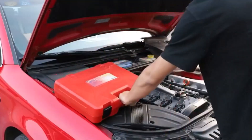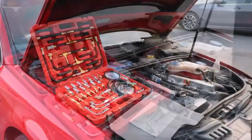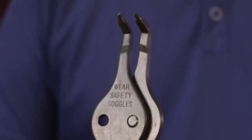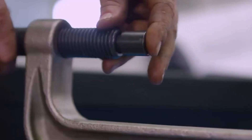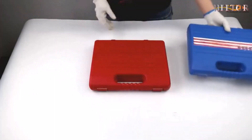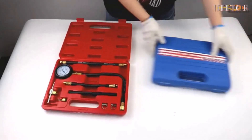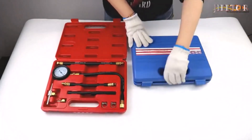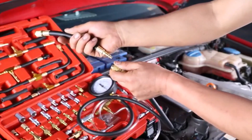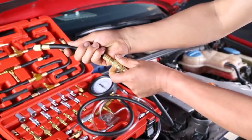Hey everyone! Welcome back to my channel where I review the top products on Amazon so that you can make an informed purchase decision. Today, I'm excited to share with you my top 5 picks for the best fuel pressure testers on Amazon. A fuel pressure gauge kit can help you identify if it's your car's fuel line, fuel pump, or something else entirely. I've spent countless hours researching and testing products and I'm confident that these 5 products are the cream of the crop. Whether you're looking for the best product or just one that delivers excellent value for your money, I've got you covered.